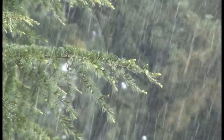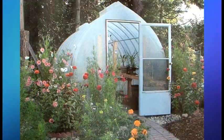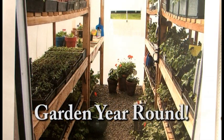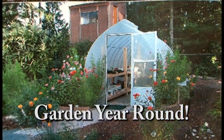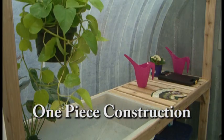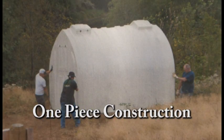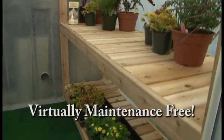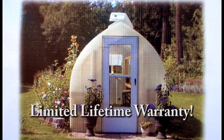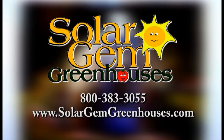Why let the weather dictate when you can enjoy your garden? With a greenhouse by Solar Gem, you don't have to. Grow your dream garden year-round right in your own backyard. Our long-lasting fiberglass greenhouses are made for gardening enthusiasts of all skill levels and delivered right to your home. Solar Gem greenhouses need no assembly, are virtually maintenance-free, and come with a limited lifetime warranty. Call us at 800-383-3055 or find us at solargemgreenhouses.com.